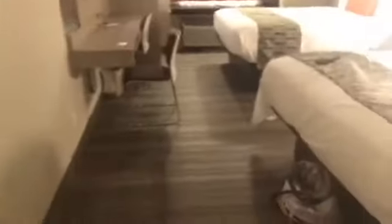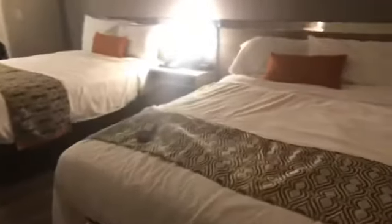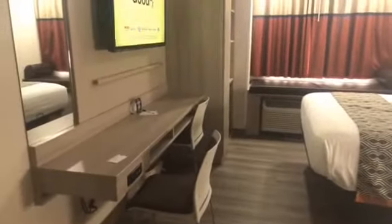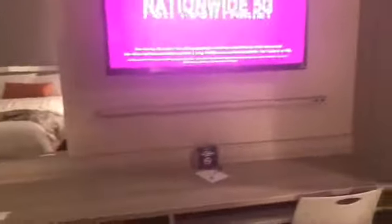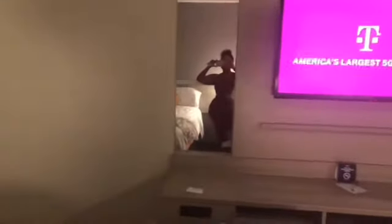I've already got my stuff sitting in here. I remade the bed up. This is pretty nice — they've got two beds. These are two queen-size beds. There's a desk where you can sit down, a nice TV, and a little mirror.